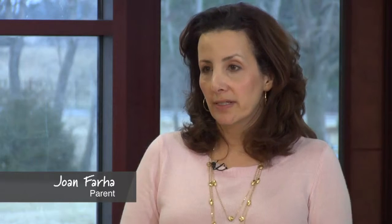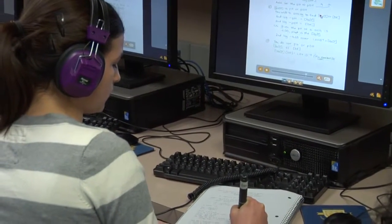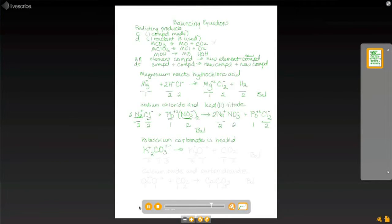It allows her to review just what she needs, she can hear it, and she can read it. And the more senses that a student can use in a day, the more likely they are to remember a concept or what they're studying.